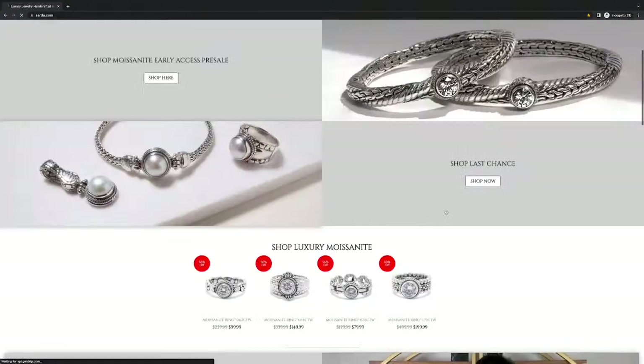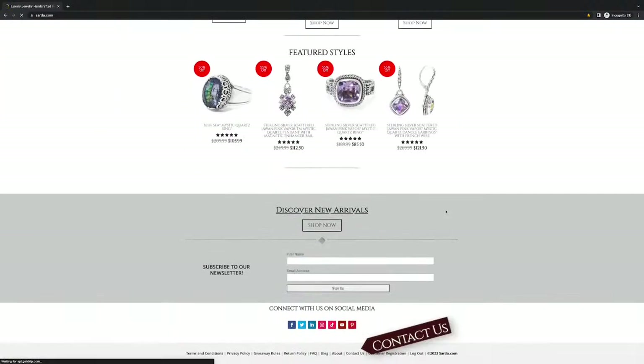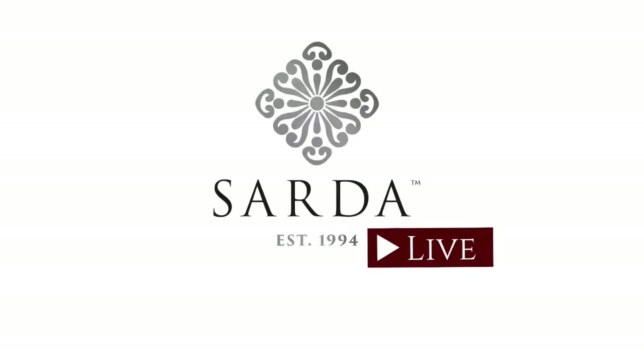Need assistance or have a question? Find the Contact Us link under Explore Sarda or at the bottom of every page. Please allow one to three business days for a response. Stream Sarda Live on YouTube at Sarda Inc. Join us live every Tuesday and Friday at 6 PM Eastern and 3 PM Pacific.